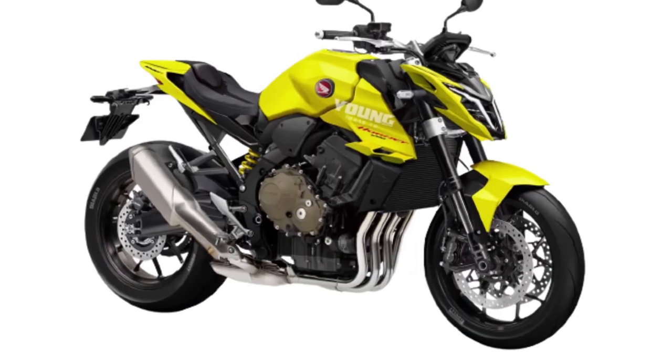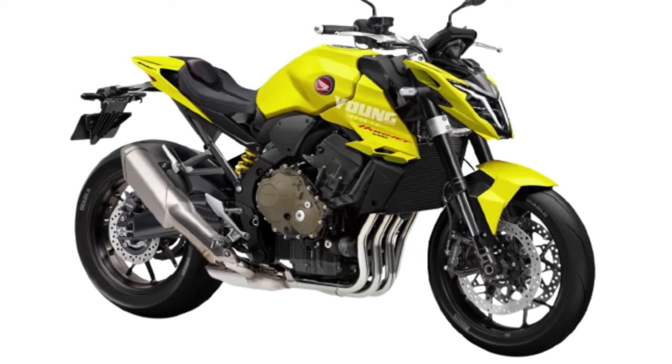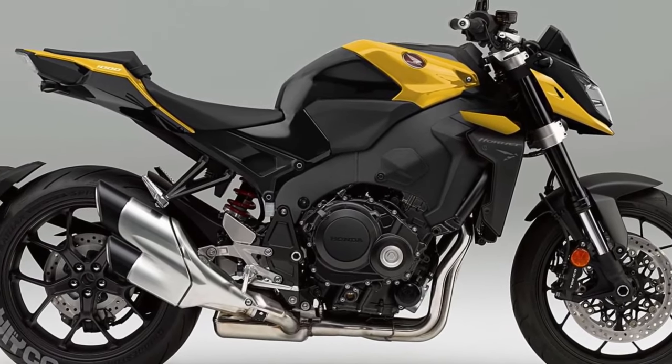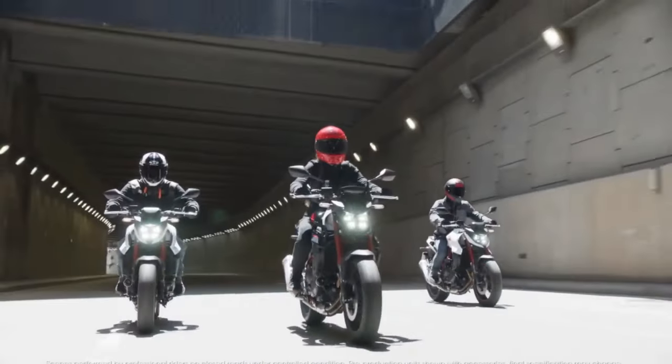Hello guys, welcome back to Moto ADV channel. We hope you guys are doing well. Today we're going to show the Honda CB1000R Type X first look review and explain the details of the bike. We hope you guys enjoy it.